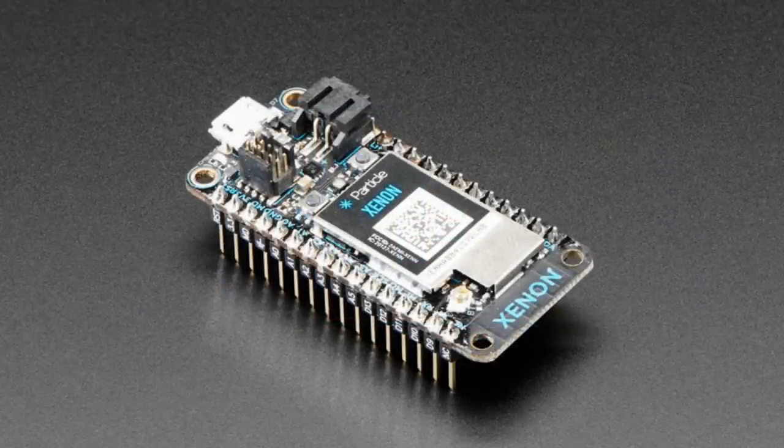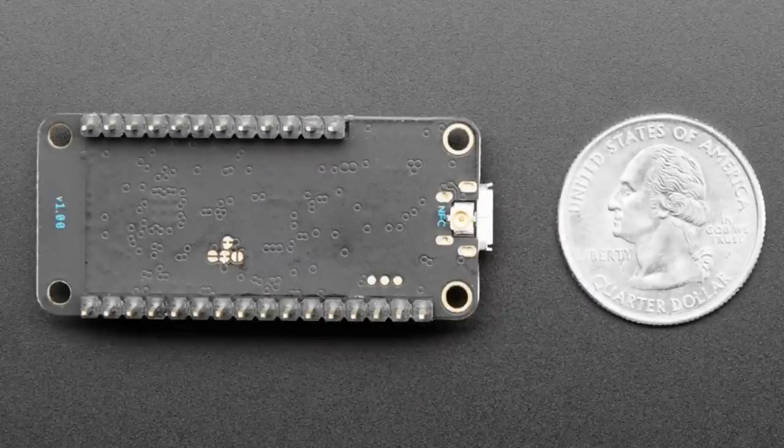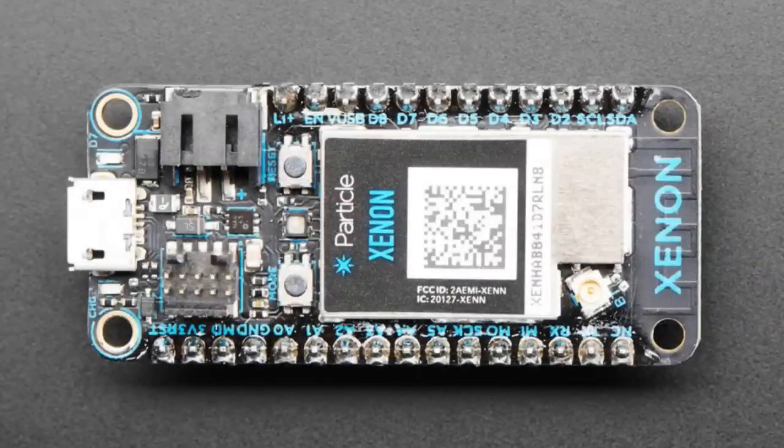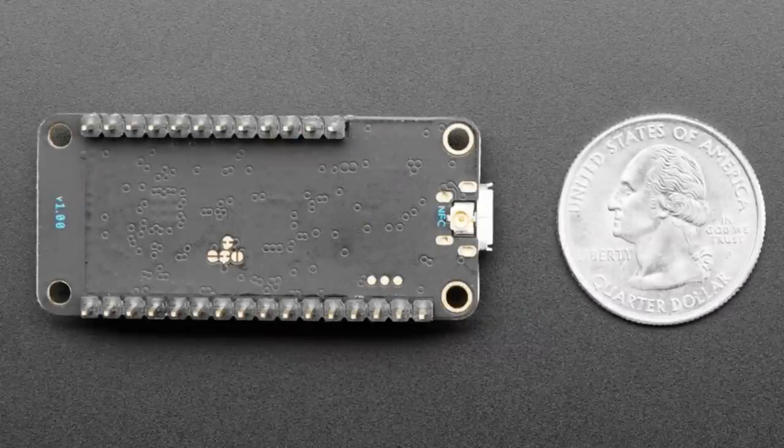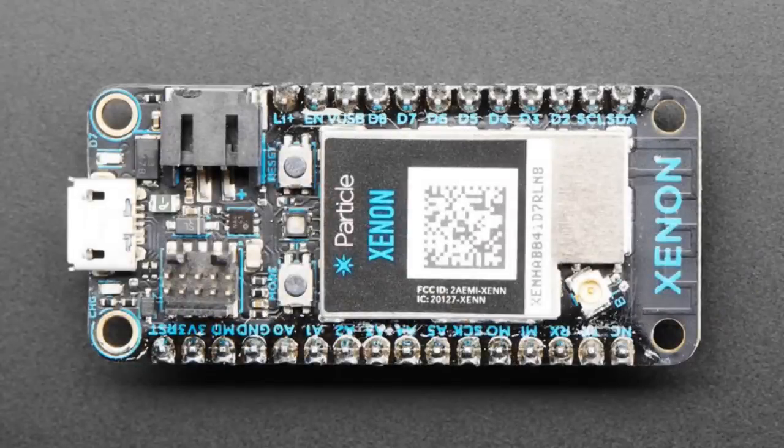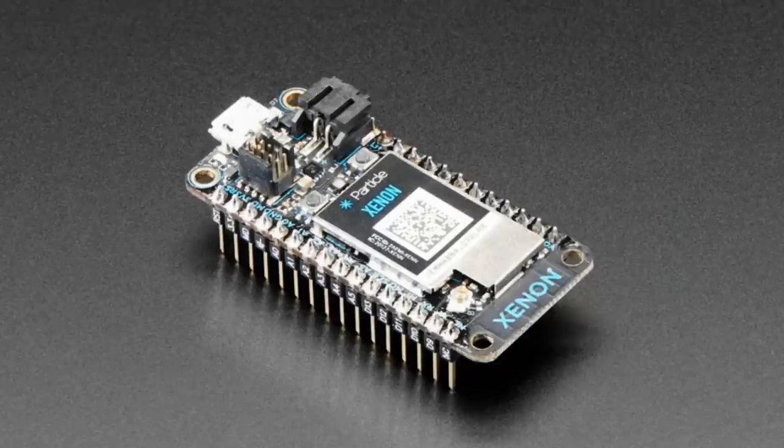This is the Xenon — the most bare-bones one. It only has the NRF52840, still Feather-shaped, and it's using their mesh network. You can use it with their cloud system, and of course you can use the Wi-Fi or cellular boards we just showed with these to create advanced mesh networks that send data through a gateway using the onboard radio.